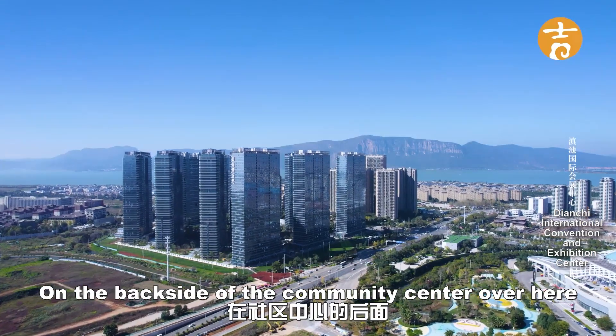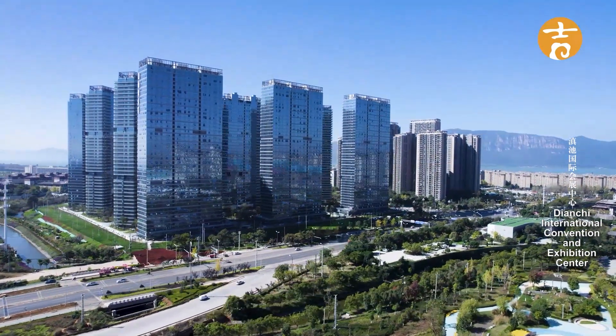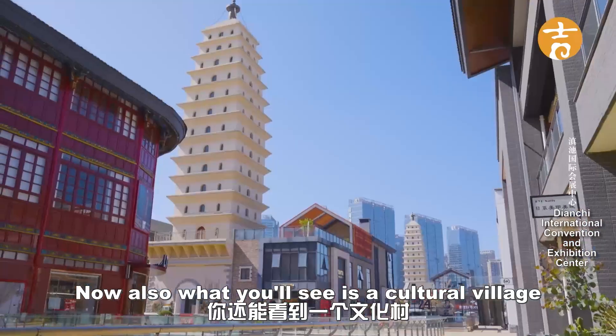On the back side of the convention center you'll see the city center, and that's obviously where I live. You'll also see a cultural village with two little towers here.